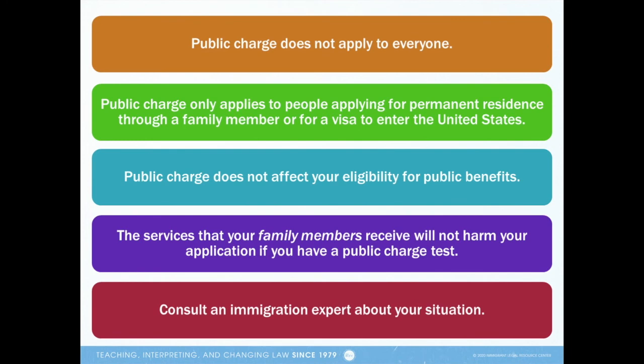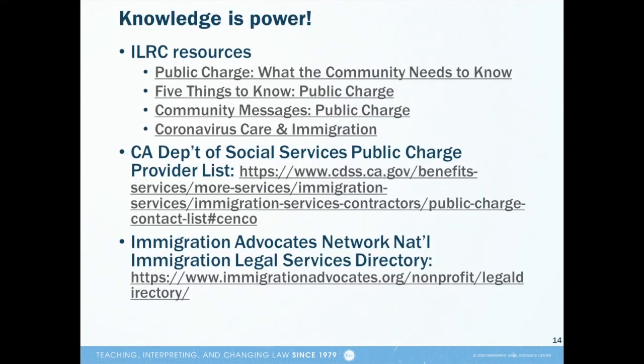Second, public charge only applies to two types of immigration applications: applications for permanent residence through a family member and applications for a visa to enter the United States. Third, public charge does not affect your eligibility for public benefits programs. You can continue to apply for available services for which you are eligible. Fourth, the services that your family members receive will not harm your application if you have a public charge test. Lastly, it's important to consult an immigration expert if you have questions about your personal situation, especially before you cancel any public benefits.